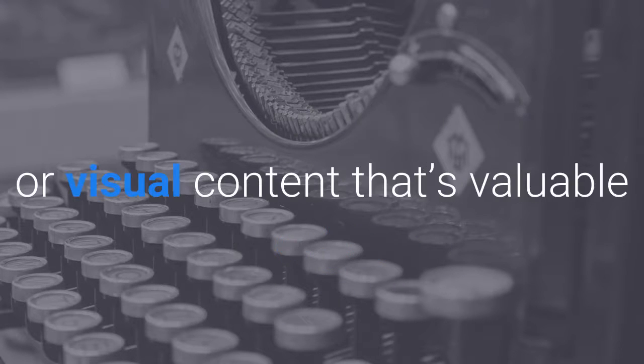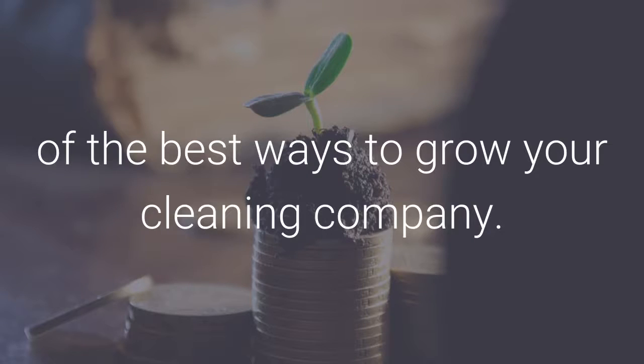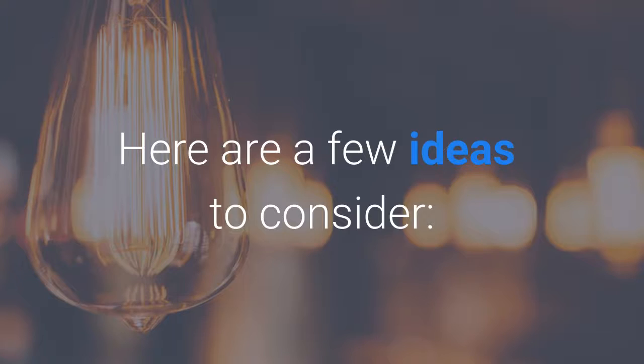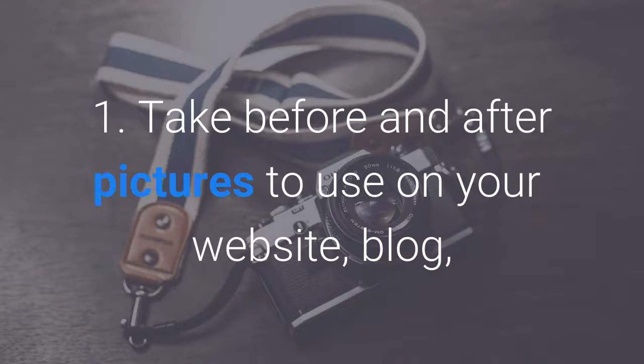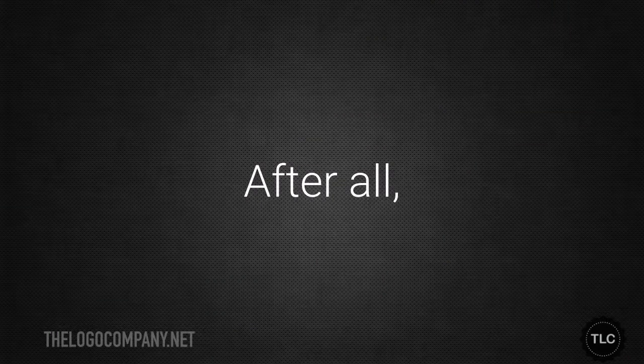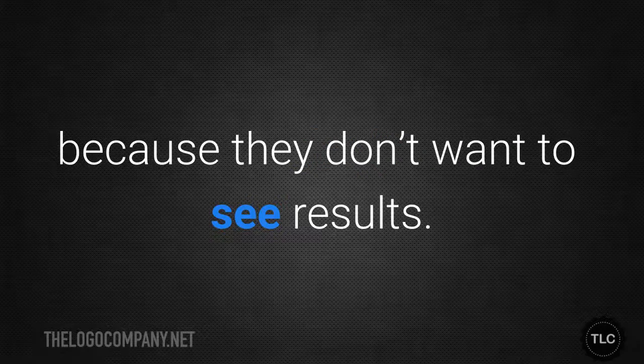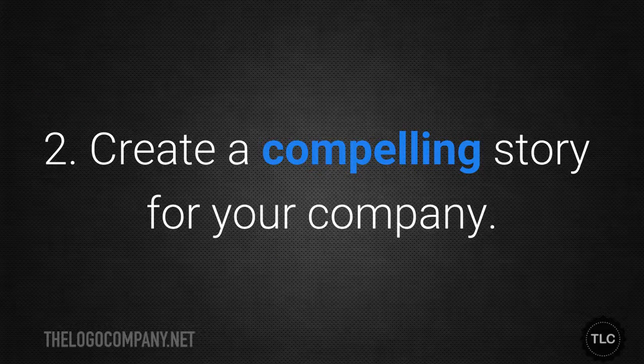Content marketing — the creation and distribution of written or visual content that's valuable and relevant to your target audience — is one of the best ways to grow your cleaning company. Here are a few ideas: take before-and-after pictures to use on your website, blog, and social media. After all, people don't hire cleaning companies because they don't want to see results; the best way to tell people what you can do for them is to show them.